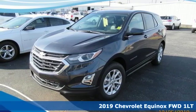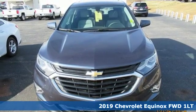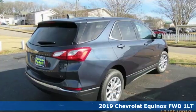It's a new 2019 Chevrolet Equinox. In a Chevy, the journey matters more than the destination, and it comes with all the amenities you need.